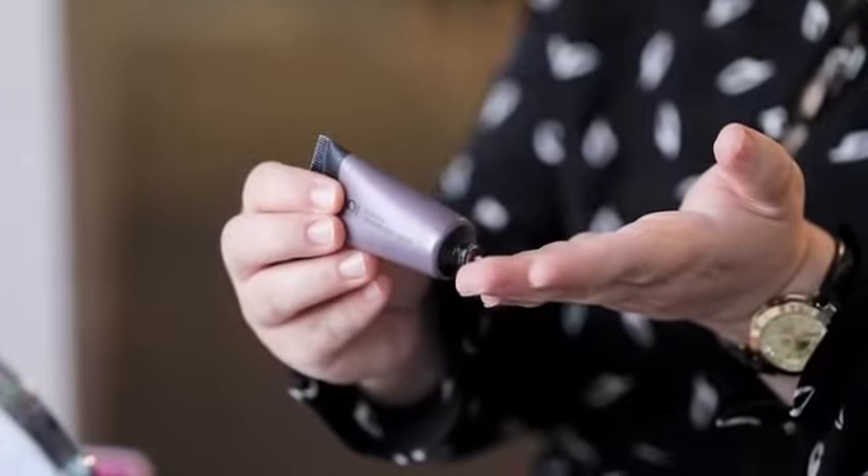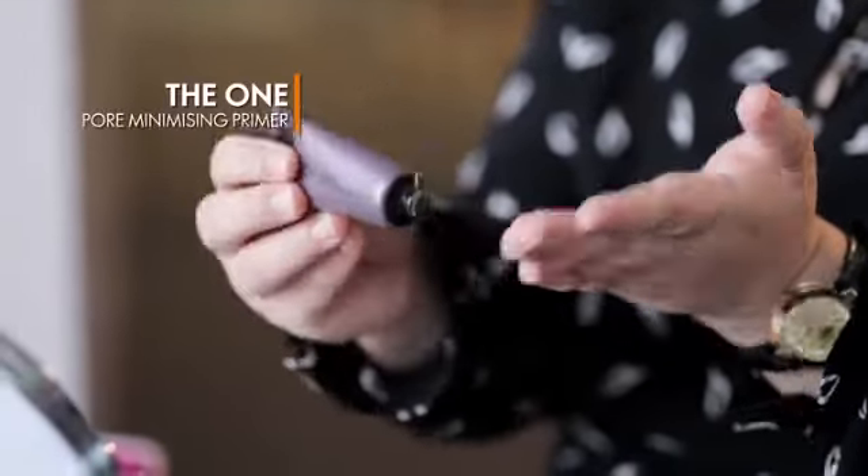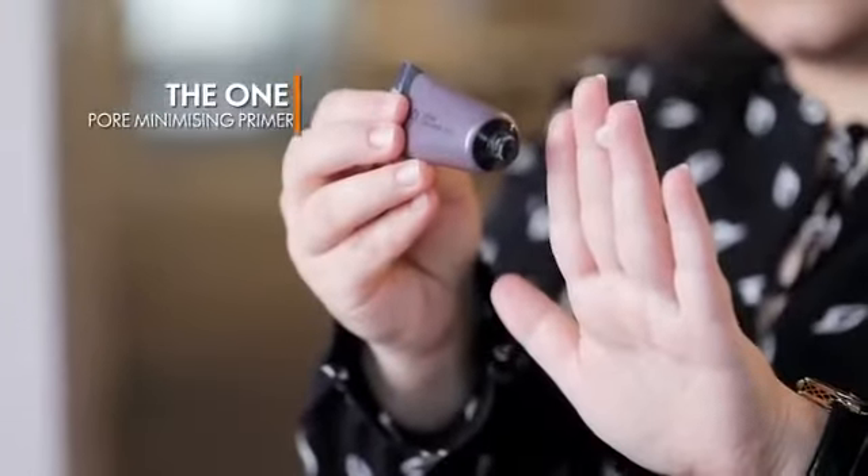The most important part of makeup is primer. Here I'm using the One Pore Minimizer on my face, majorly on the T-zone area where I can see the open pores and fine lines. Just take a small amount on your fingers and blend it in circular motion on the areas.